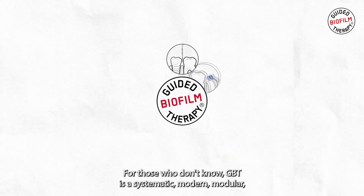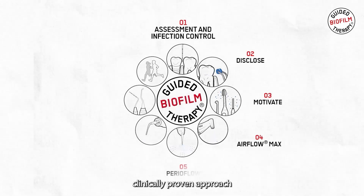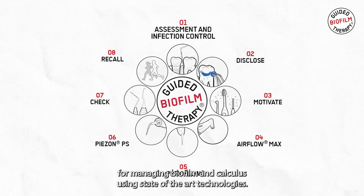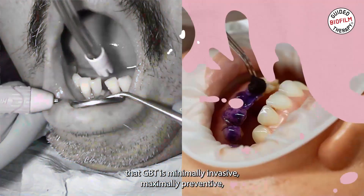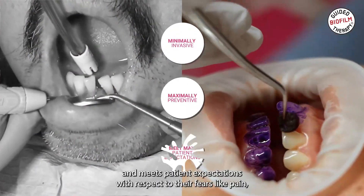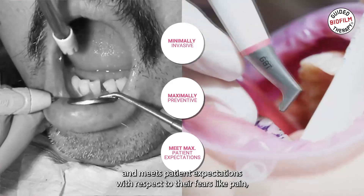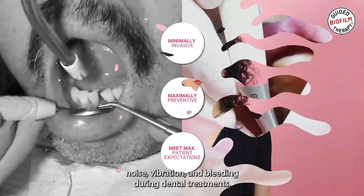For those who don't know, GBT is a systematic, modern, modular, clinically approved approach for managing biofilm and calculus using state-of-the-art technologies. One of the biggest differences with the traditional approach is the fact that GBT is minimally invasive, maximally preventive, and meets patient expectations with respect to their fears like pain, noise, vibration and bleeding during dental treatments.